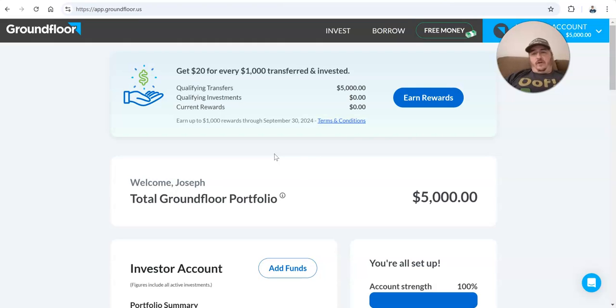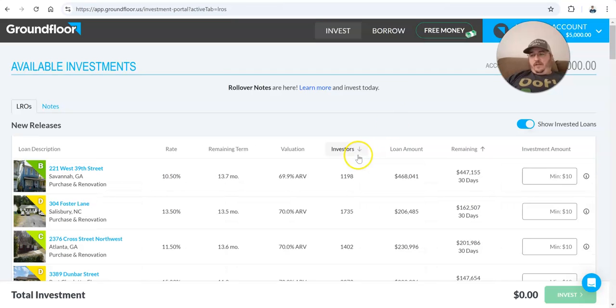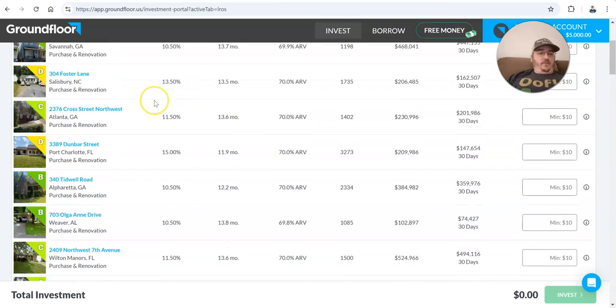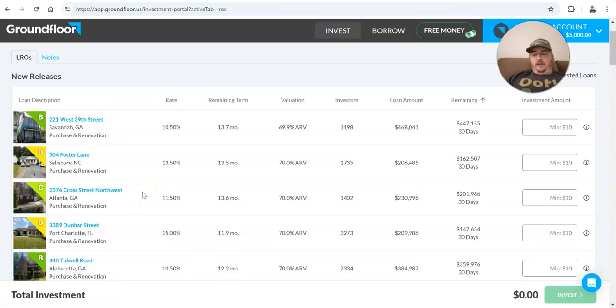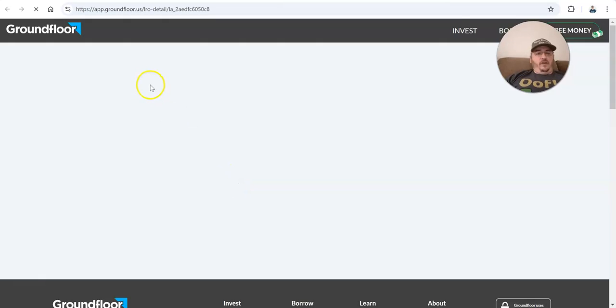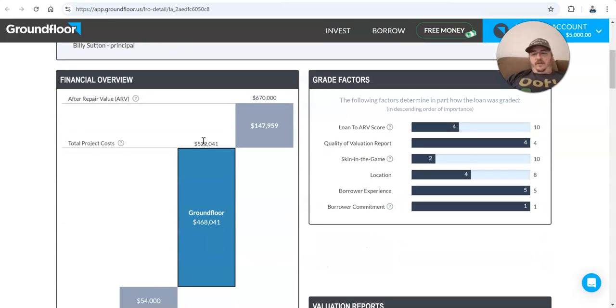This one that I'm looking at today — Ground Floor — I think is pretty interesting. You definitely don't have to put $5,000 or even $1,000. I think the minimum is $10. You can actually, if you want to, spend some time on their site. You can actually look at individual loans and do research on the properties themselves, similar to what we've been doing on those other fractional investing sites.